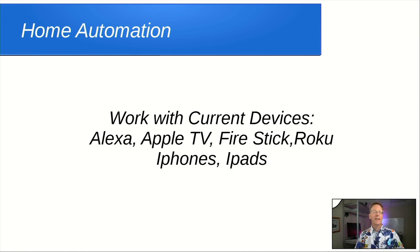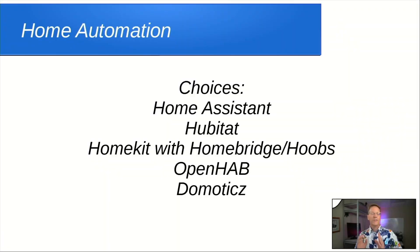I also want to interact with the devices I have right now without buying a lot of extra hardware. We currently have an Amazon device, an Apple TV, a Fire Stick, a Roku, iPhones and iPads. The nice thing about iPhones and iPads is they have HomeKit — or the Home app — which connects to HomeKit and has a very clean interface you can already use on your phone.